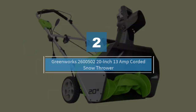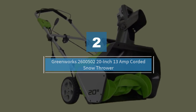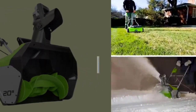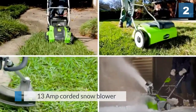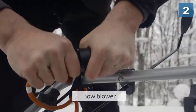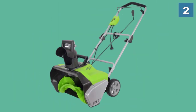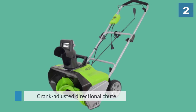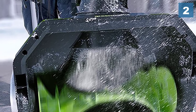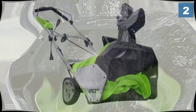Number two: Greenworks 2600502 20 inch 13 amp corded snow thrower. Eco-friendly company Greenworks gets in on the action with this 13 amp corded snow blower that delivers powerful results compared to gas products. The electric start makes it easy to get going, while the crank adjusted directional chute allows manageable snow throwing for 180 degrees.